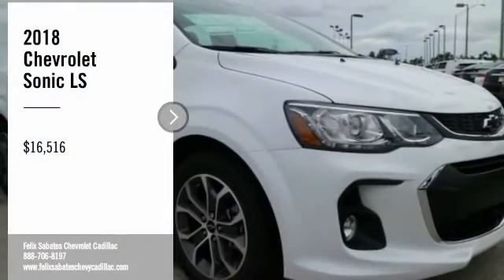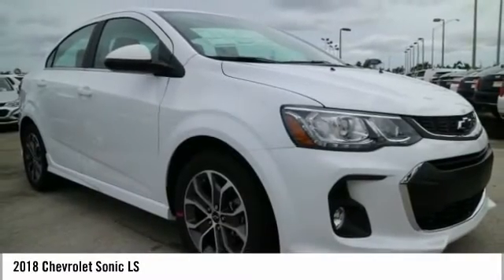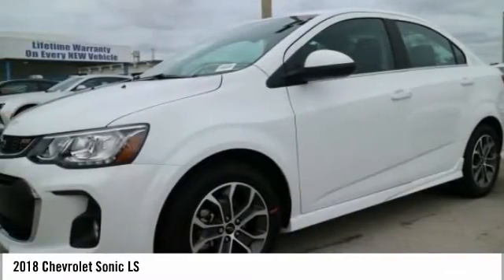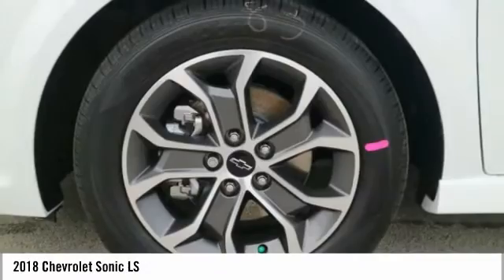Take a ride in the 2018 Sonic. The taut, strong body lines and powerful stance of the Chevy Sonic allude to the power you'll find under its hood. Throw a little extra power into the mix with the available turbocharged engine.